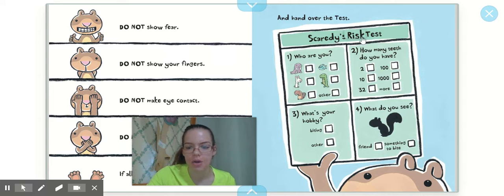And hand over the risk test — Scaredy's risk test. Who are you? He has to check: are you a walrus, a fish, a bunny, Godzilla, or a beaver? Those are all the animals he's scared of. He also checks how many teeth they might have — two isn't that scary, but a hundred or a thousand teeth and Scaredy's going to be even more scared. Then he wants to ask: what's your hobby — is it biting or something else? And finally: what do you see — a friend, or something to bite? It's a picture of a squirrel, so hopefully animals think of him as a friend and definitely not something to bite.